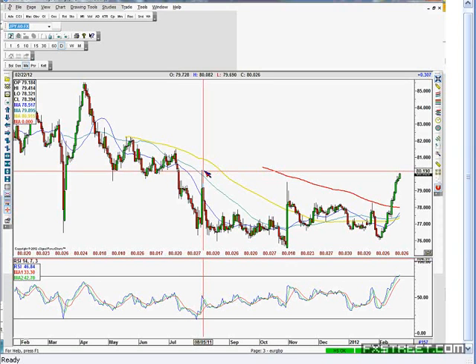We're just about 20 points below that August intervention high in dollar yen. So that was when the Bank of Japan came in and they actually bought dollar yen to try and weaken the yen back in August. It didn't really work. But one thing it did do is now provide a really good resistance level for this kind of retracement in dollar yen.